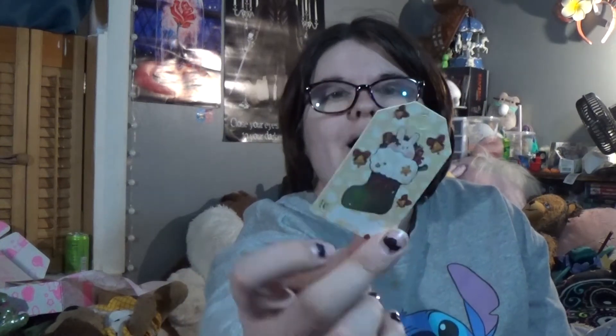It looks like we have little gift tags here. Here's one of them — it has a little bunny in a stocking, and it says 'To.' The 'From' is a little penguin in a stocking. Super cute. And then we have another one with reindeer on it, and the 'From' is a little chick. And then finally we have a little polar bear, and another polar bear on the other side. These are really, really cute — I think I'm going to keep them.